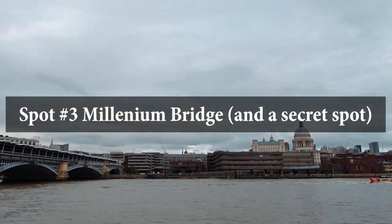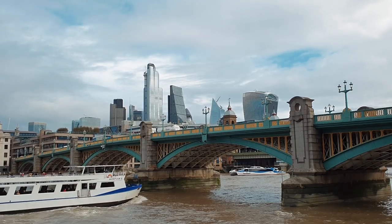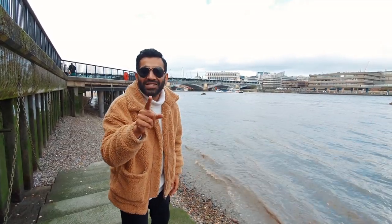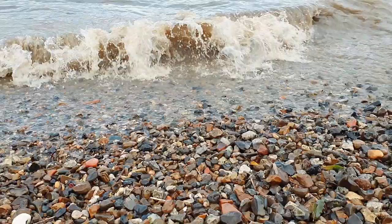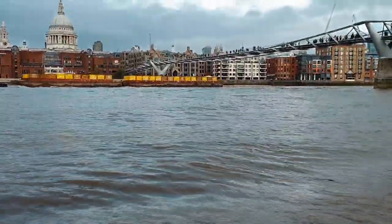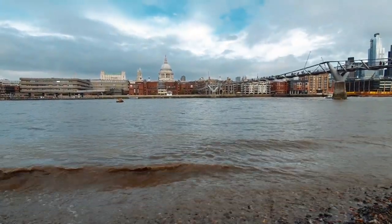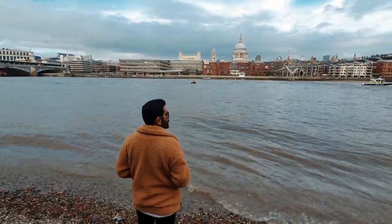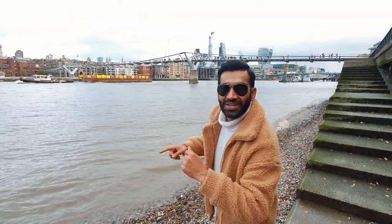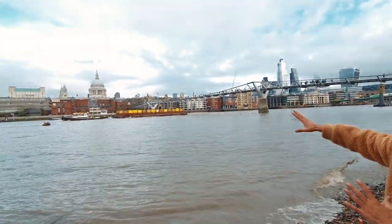One of my favourite parts of London for photography is St. Paul's and Tate Modern. Come here, visit the Tate Modern, walk across Millennium Bridge — and I have a little secret: when the tide is low, come down to the river bed because that gives you an amazing view of the bridge and St. Paul's. Now the tide is rising so let's get out of here and shoot some hyperlapse videos on the Millennium Bridge and try to get St. Paul's into frame as well.